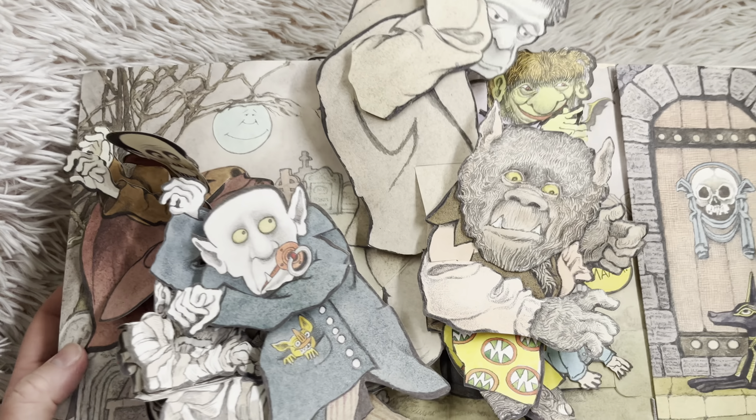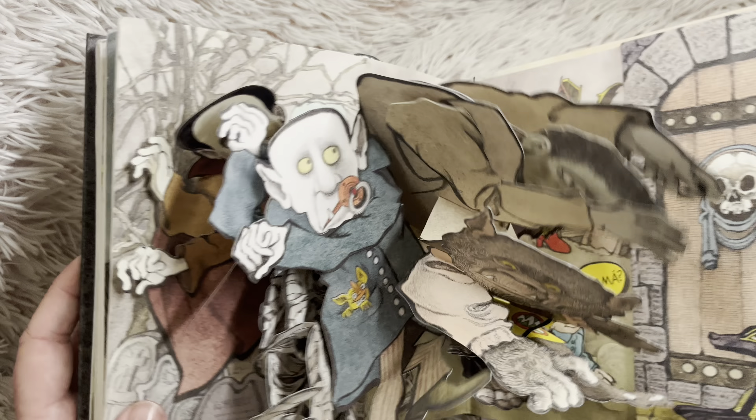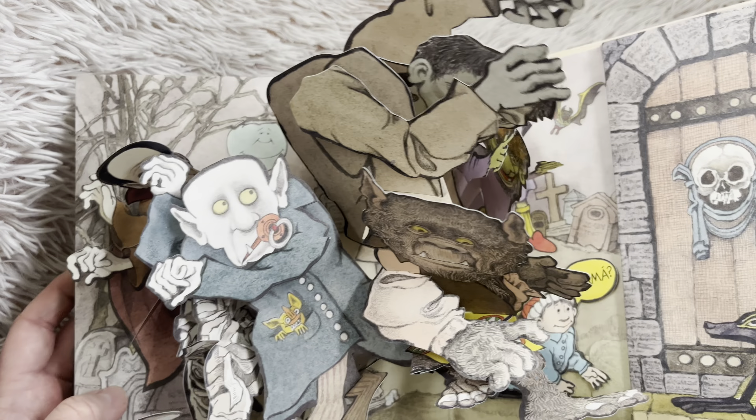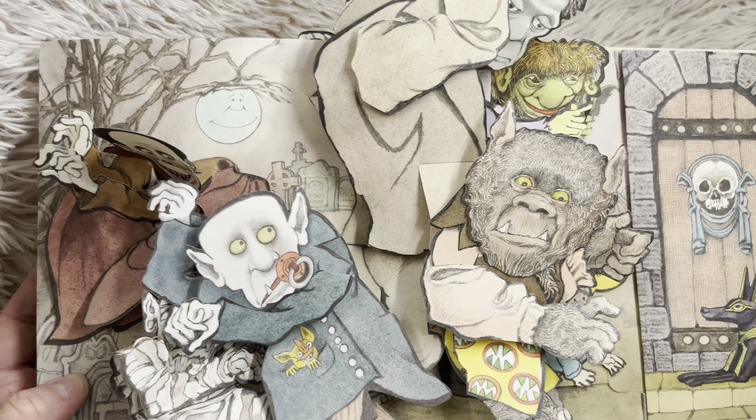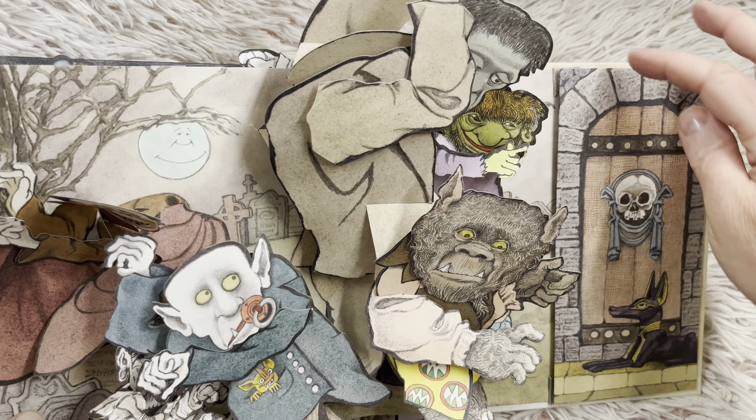Look there, all of the monster friends. I still don't think we have found his mama. Look, he's saying, Mama! I don't think we found her yet. Do you want to look behind the door?